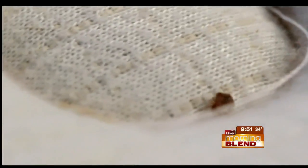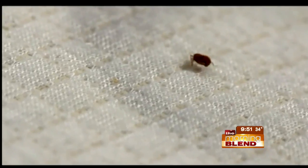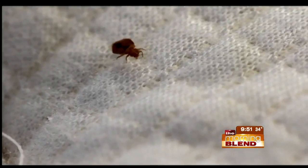Bedbugs are very easily seen. An adult bedbug is the size of an apple seed and about that color — dark and brown. Babies, on the other hand, are much smaller, about the size of a pinhead. The second thing to pay attention to is they leave behind signs. Bedbugs only feed on blood, and they defecate the previous blood meal when they get a new one. That old blood meal is a dark, ink-stained-looking material. We have an actual sheet here that has bedbug fecal material on it — it's black, it's ink, easily seen.